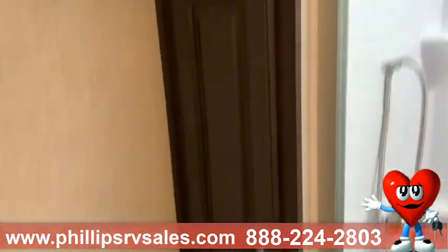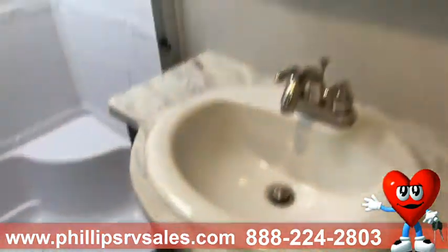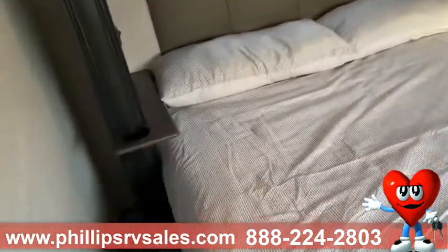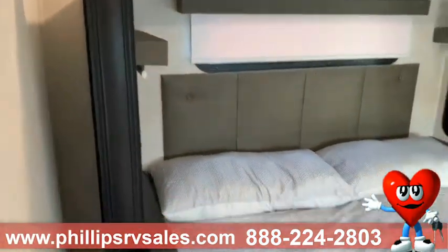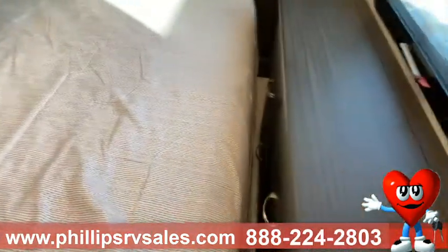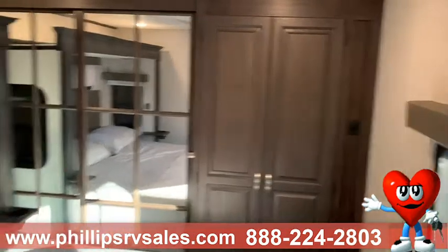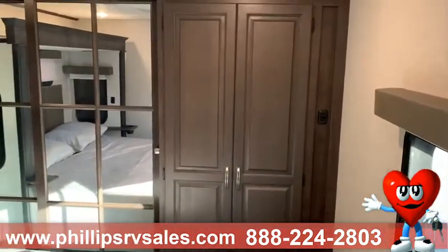Inside here you're going to have your bathroom, which has got a lot of space — toilet, sink, medicine cabinet. We're a little bit tight with where we're parked right now, but here's your bedroom. This slide you can see is butted up right here but will actually go back about three more feet, so you're going to have more than enough room to walk on both sides of the bed. Back there in the closets, you've got a nice big closet on the left, and that's going to be your washer-dryer hookup on the right.